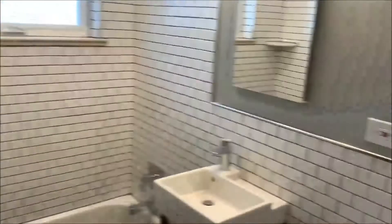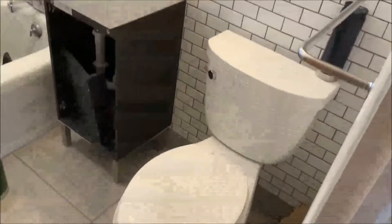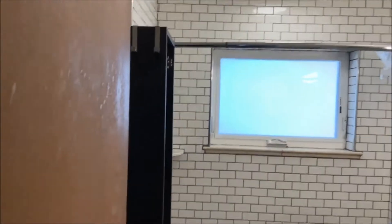The bathroom has been fully renovated with new tile, full enclosure of the tub, a new window, and LED lighting.